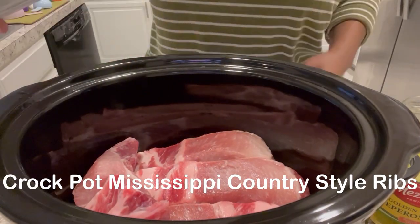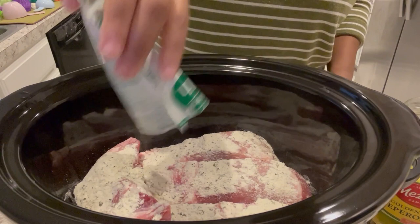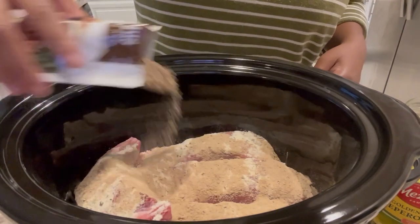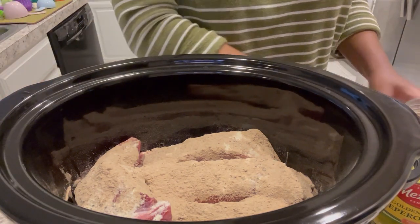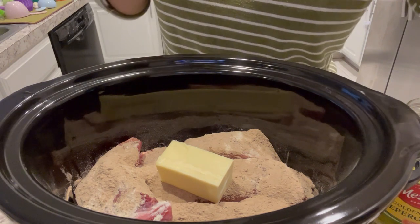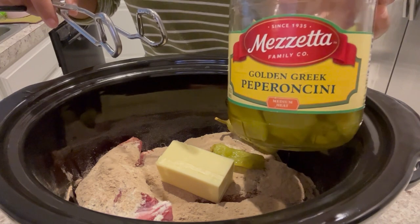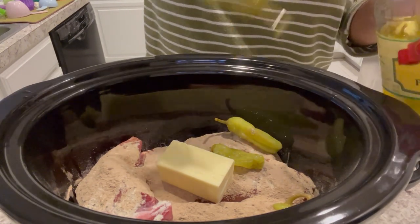Today I'm making Mississippi country style pork ribs. In my crock pot I have two and a half pounds of country style ribs. I added a package of ranch seasoning and now I'm adding a package of au jus — brown gravy will work just fine if you don't have au jus. Mississippi pot roast is one of my favorites — I've made it with chicken, pork, and beef. I've added half a stick of unsalted butter and now I'm adding my peppers. We really love these peppers — they have a lot of flavor and I don't think they're spicy. I usually add about 12 to 14.